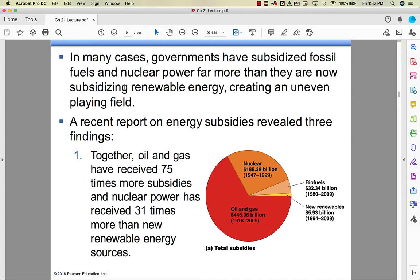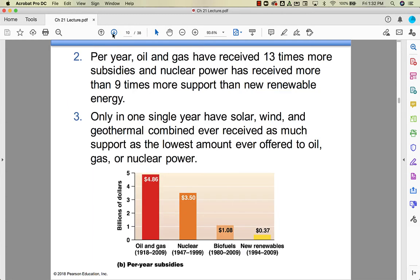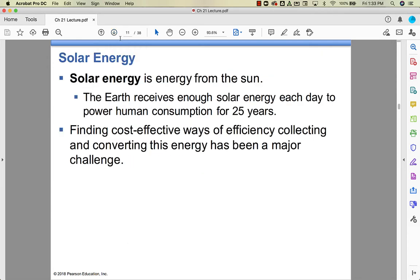A lot of that disparity is based on timing rather than actual quantity of money — if you get subsidies over a longer period, you wind up with more. Broken down annually, oil and gas and nuclear still receive 13 times and 9 times more subsidies respectively than renewables. The playing field is really uneven, and it shouldn't be, because renewable investment is what we need to help solve climate change.